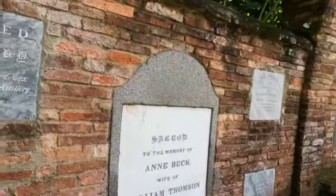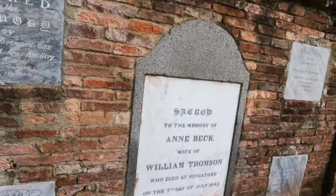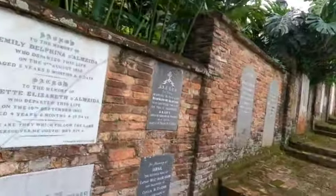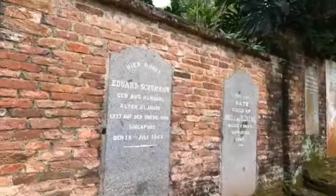Next: 'Sacred to the memory of Anne Beck, wife of William Thompson, who died in Singapore in 1863 aged 23 years.' So some of them died very young. Possibly in those days there was a lot of disease like malaria that claimed some of the lives.